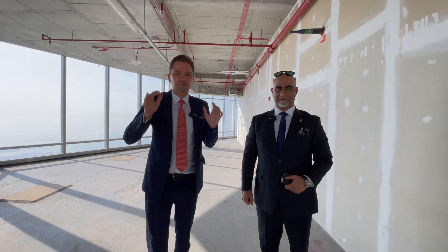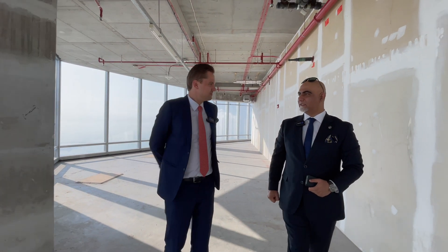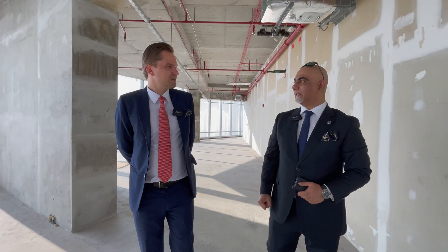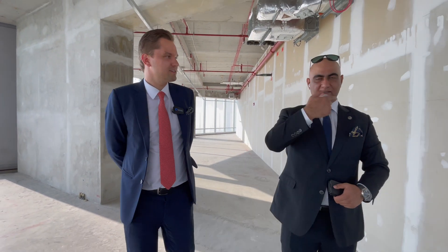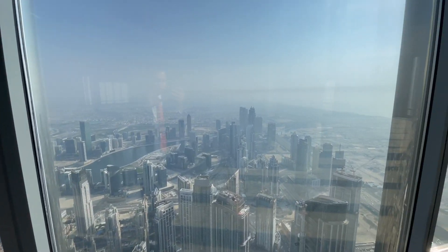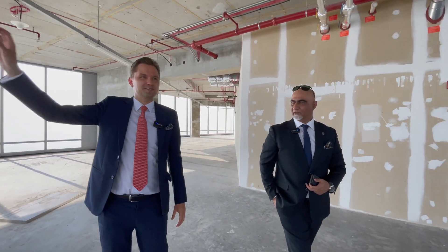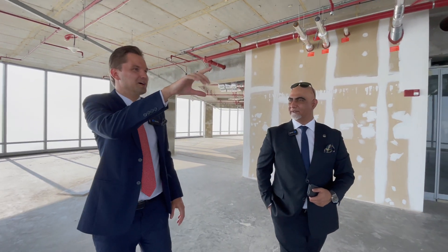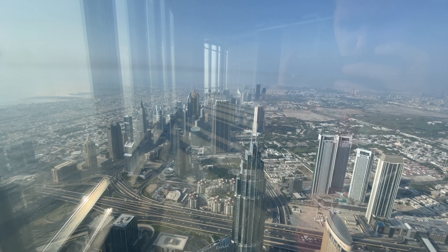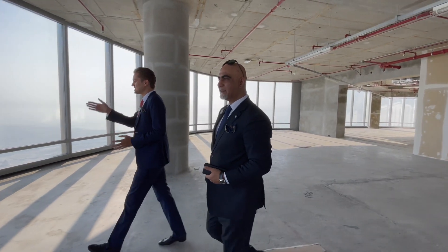All right guys, we are now on a very, very high floor. It's a full commercial floor, size 8,887 square feet. This one is for sale for 40 million. It has 360-degree views — it's amazing. You have views to all sides: the fountains, District 1, and Dubai Creek Harbour. You can see everything.